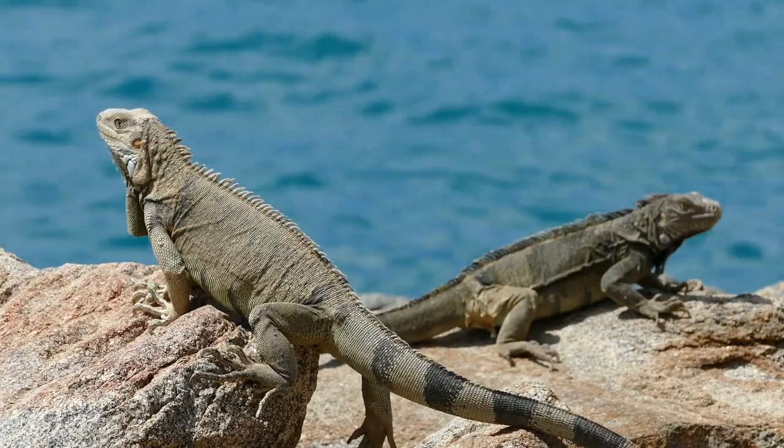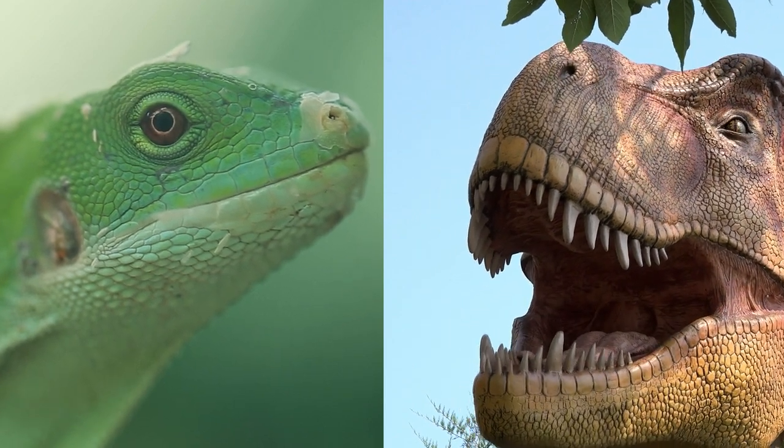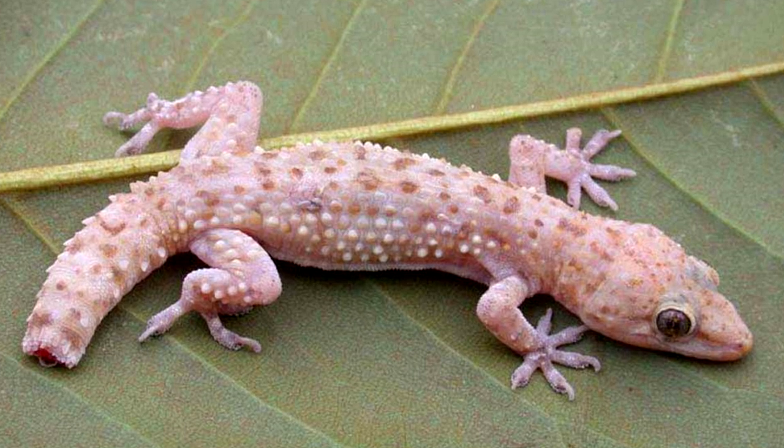First, we're going to learn about lizards. There are 5,600 species of lizards around the world. Lizards have been on Earth for 200 million years. Today's lizards are descendants of dinosaurs. Some lizards can lose their tail when in danger to throw off a predator.